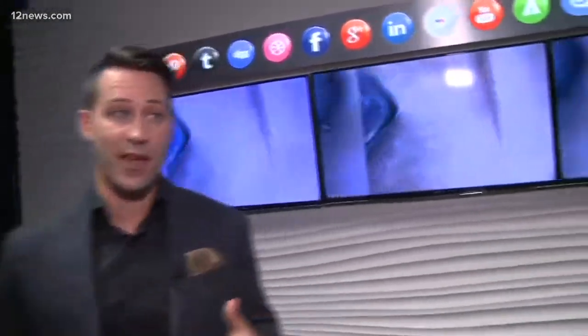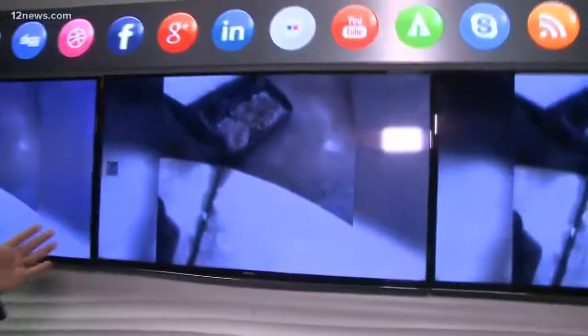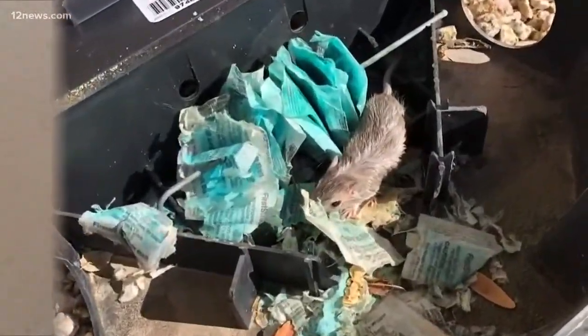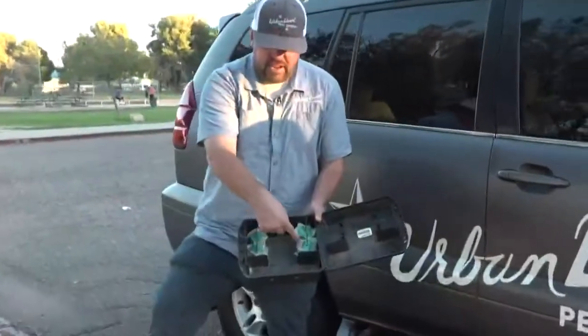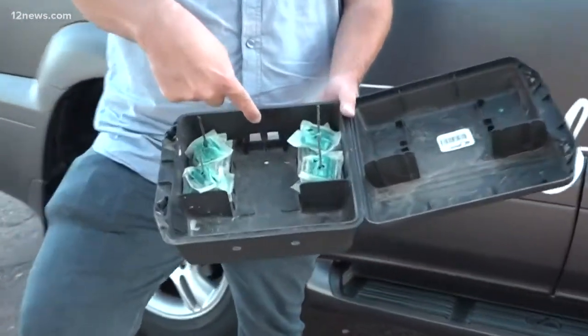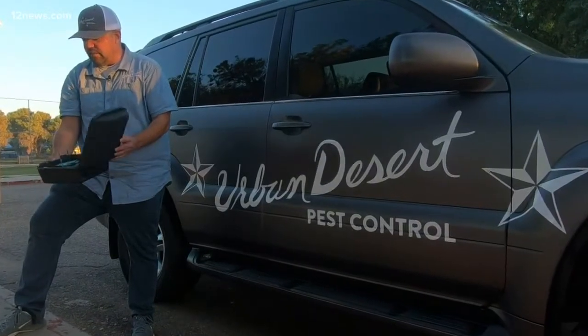Those rat traps and bait boxes are some of the best ways to keep desert varmint away from your backyard, but in some cases they're actually putting your family at greater risk for a much more menacing danger. It's a smell rats just can't stay away from, making bait boxes a must for anyone with rodent issues in their backyard. They come inside and actually eat the bait inside of the bait box. But it's not the rats Brad Olson at Urban Desert Pest Control is worrying about right now — it's a much more dangerous nuisance.